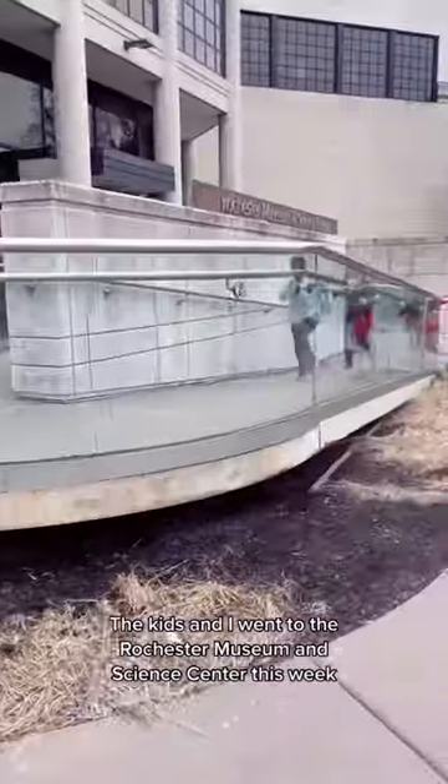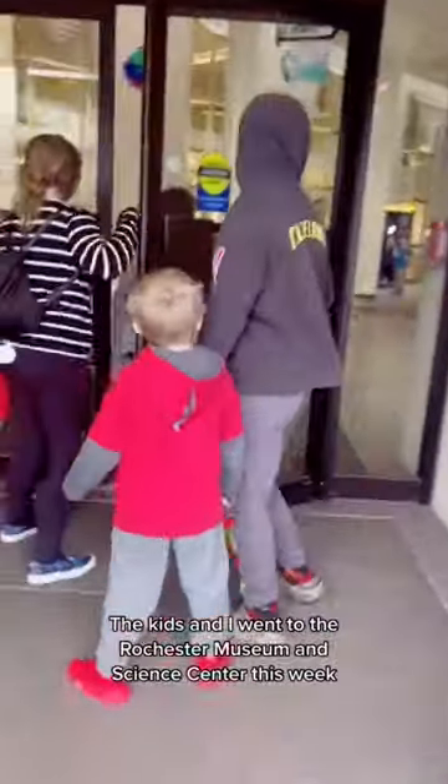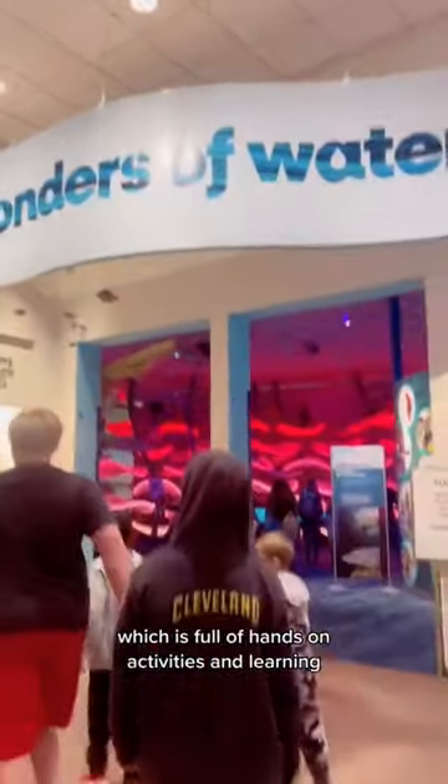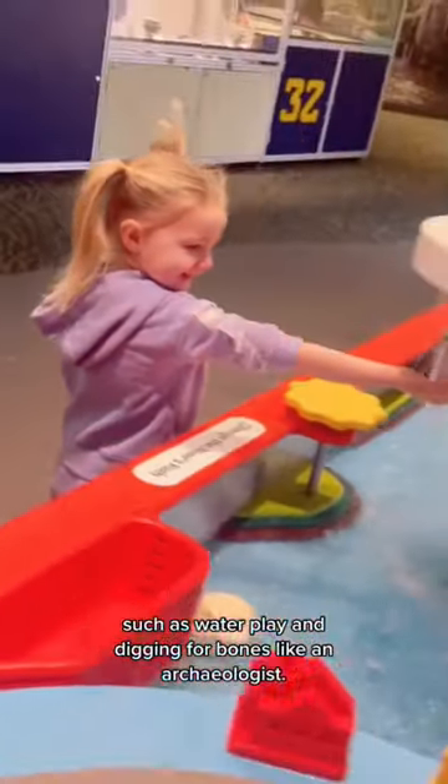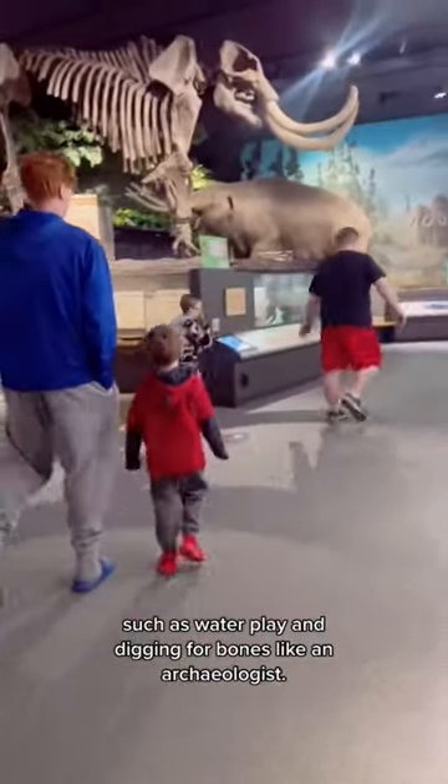Come to the museum with us! The kids and I went to the Rochester Museum and Science Center this week, which is full of hands-on activities and learning, such as water play and digging for bones like an archaeologist.